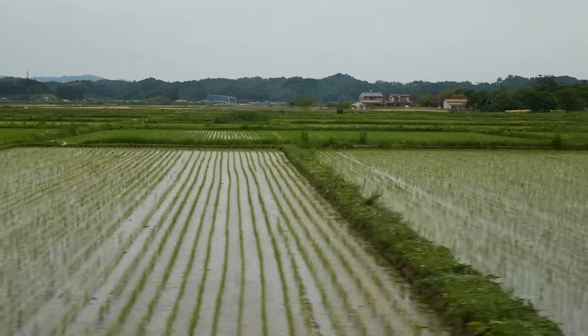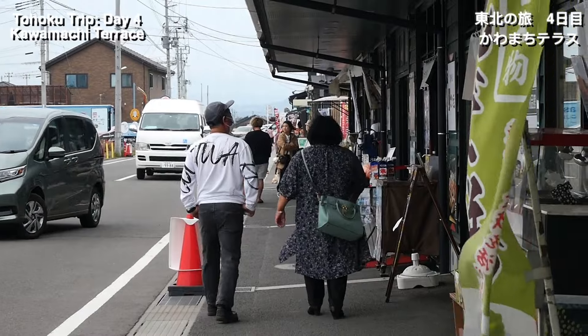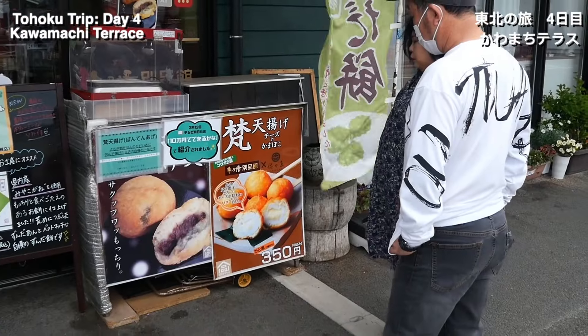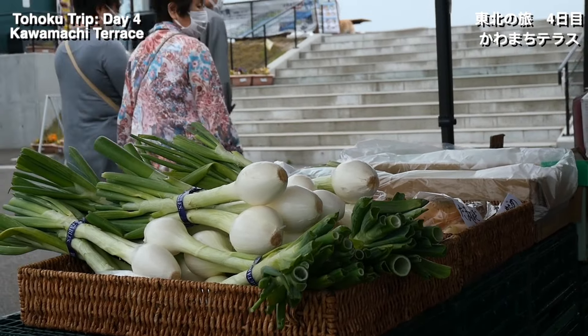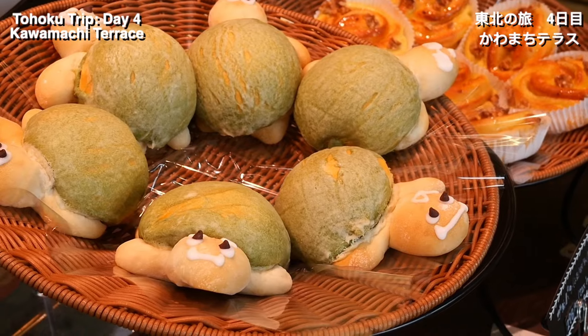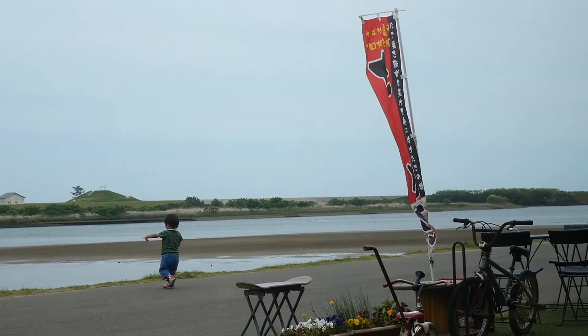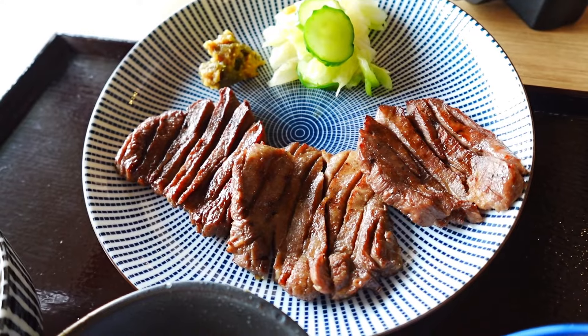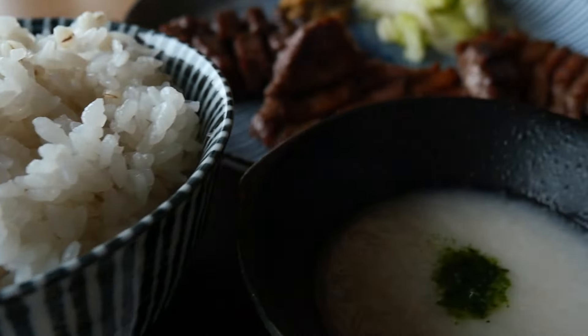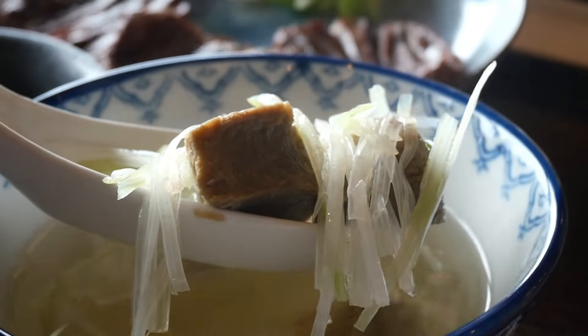Then it was time for lunch, and we made our way to Natori City, a region heavily devastated by the earthquake and tsunami. At Kawamachi Terrace, the aim is to revitalize the region by providing outlets for local restaurants, produce, and wares to be purchased by visitors — a great pit stop and souvenir shopping spot. One of the foods Sendai is known for is beef tongue, and since we're here in Miyagi, we're definitely having beef tongue for lunch. What better place to try it than Kawamachi Terrace in Natori.